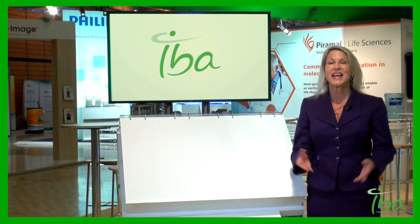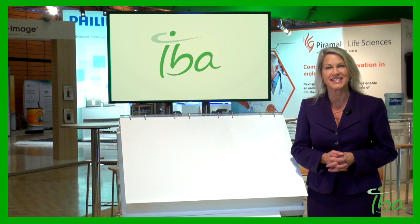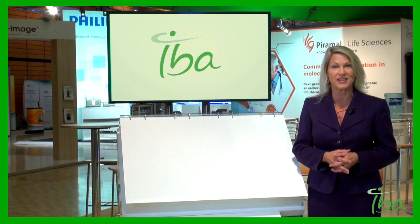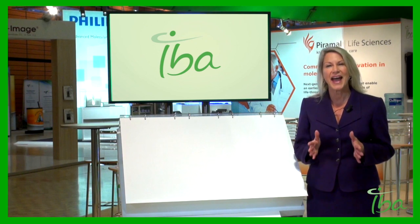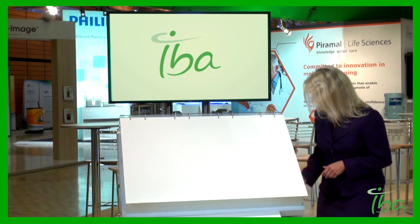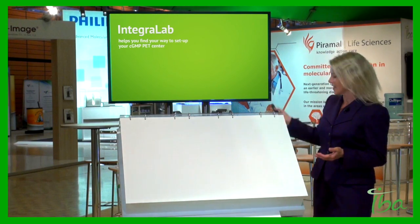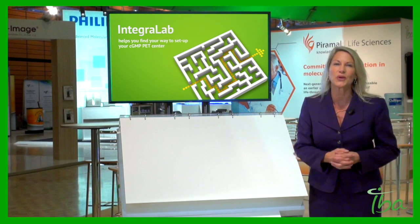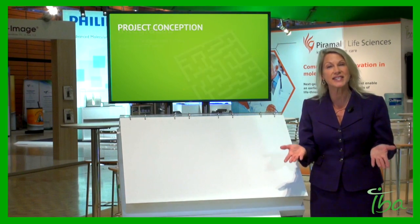Welcome to IBA. Today we're going to set up your PET center together and perform a live synthesis. Are you ready to deliver on time an FDG dose? Let's do it. The path to setting up a radiopharmacy seems like a complex maze, so IBA has developed the IntegraLab solution to help you find your way when setting up your GMP PET center. So let's start with the project conception.